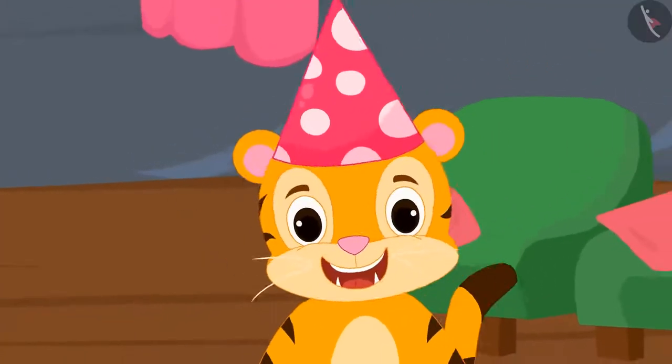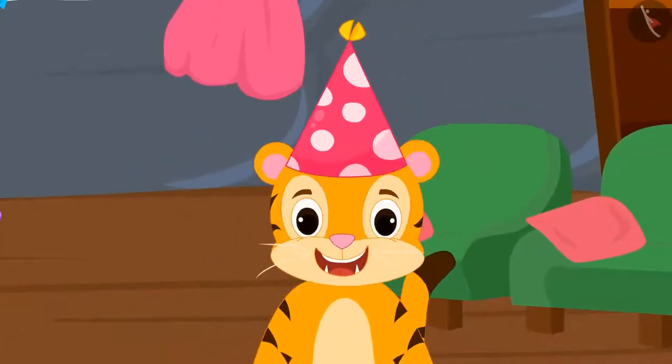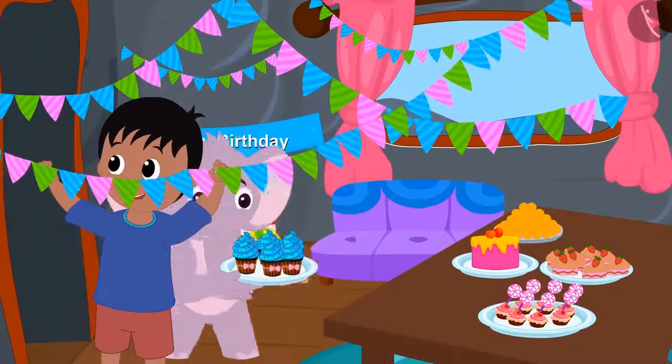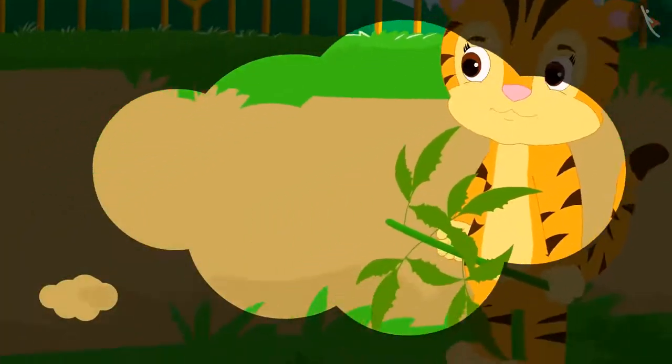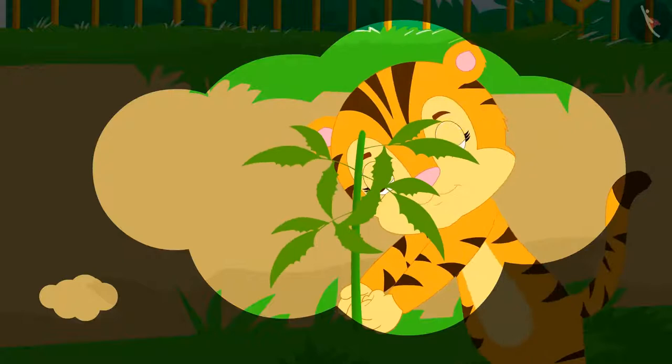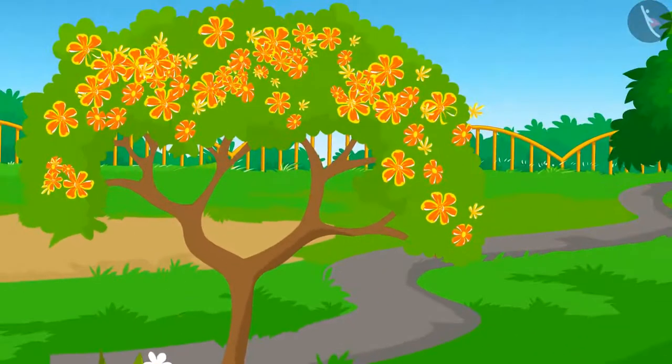Today is Sher Khan's birthday. Everyone has been preparing for his birthday since morning. Sher Khan's mother planted a tree in her garden when he was born. Now there are beautiful flowers on that tree.